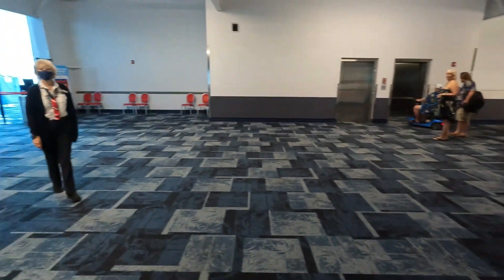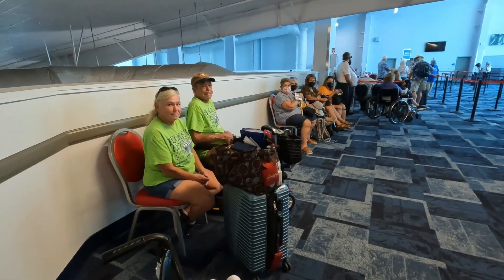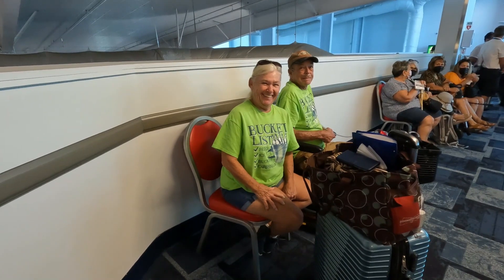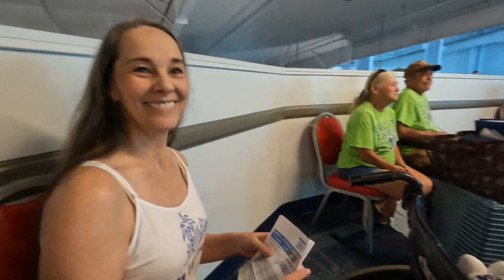We are upstairs now at the Platinum Lounge, and the bucket list people are here. We got beer, ice bucket, Caribbean — all that goes together. This is the last stop before we actually get on the ship. We're sitting upstairs with the Platinum, the Elites, and the Suites — and Suites is S-U-I-T-E, not S-W-E-E-T. There's a big difference! Party at 2, cruising with Sea Lake Journeys.